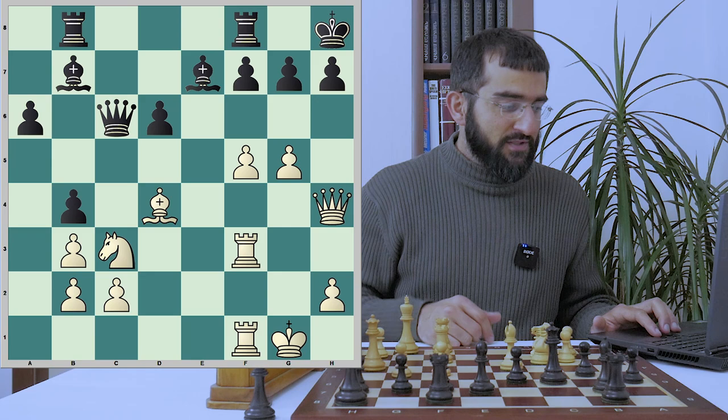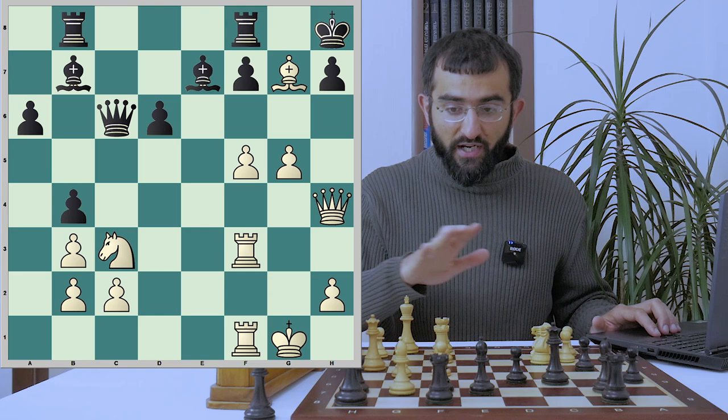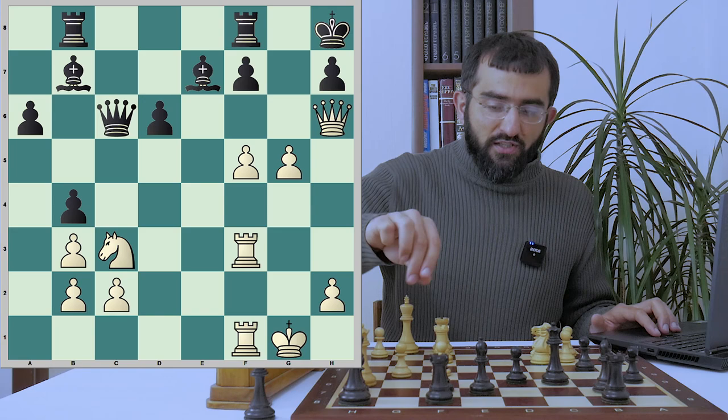Bd4, but Fischer also has something special in his mind. b4 and bang — Fischer goes for bishop takes g7. Looks nice, but let me tell you that at this point the players have equal chances and the only thing is that utmost precision is required from black's side to hold this position, something which Cardoso fails to do.